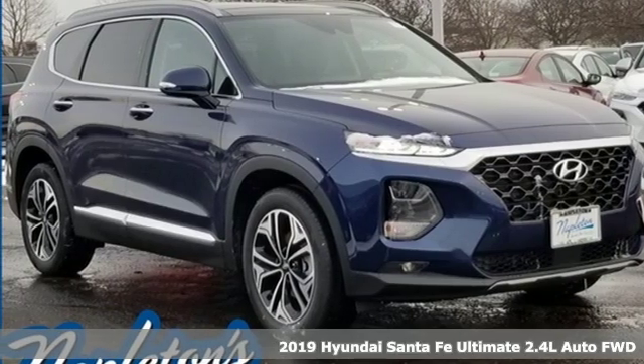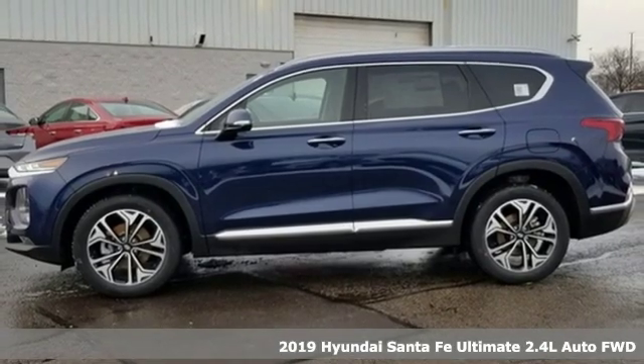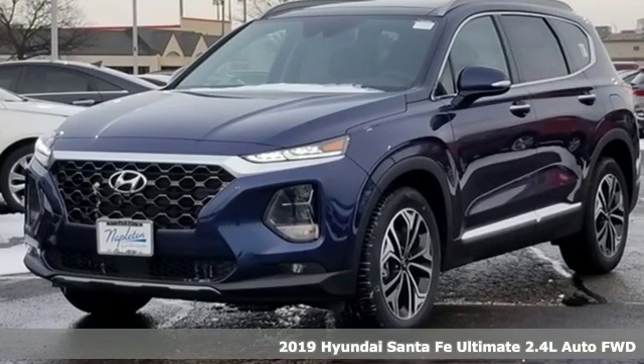It's a new 2019 Hyundai Santa Fe. Hyundai's attention to detail means a better driving experience for you. It comes with all the amenities you need.